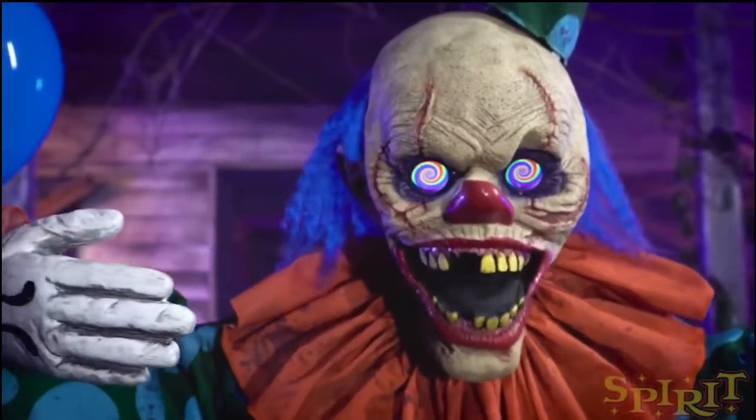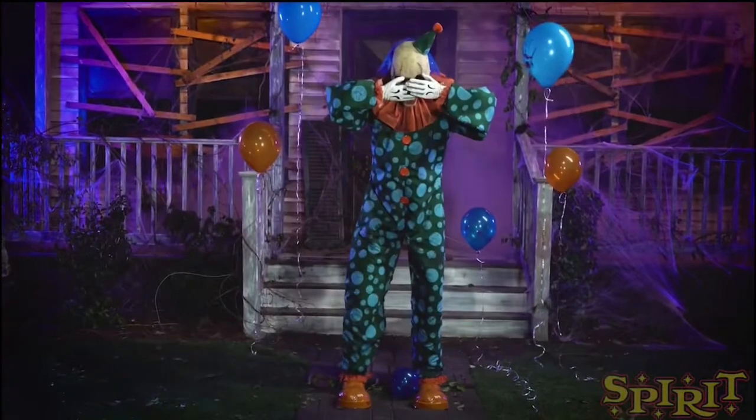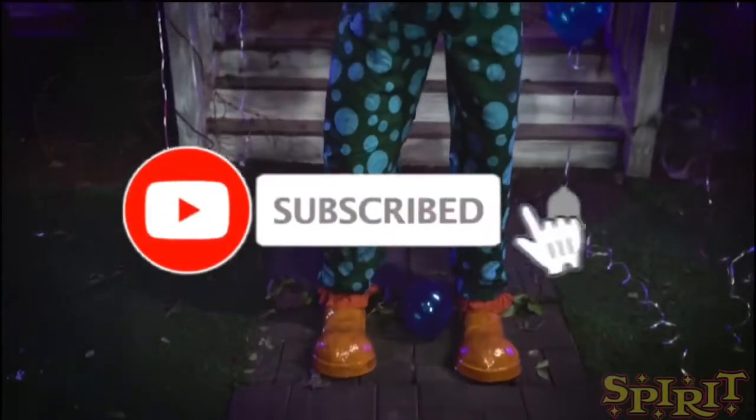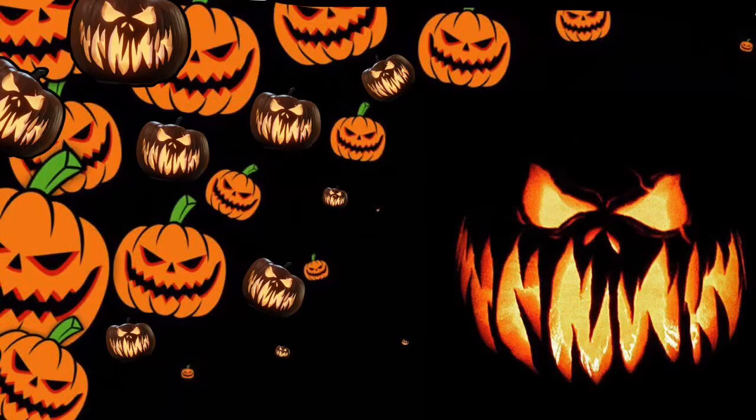That's it for this video. Be on the lookout for another animatronic video coming out either today, tomorrow, or Sunday — I can't make any promises it'll be out today. Make sure you guys subscribe and like the video. I'll see you in the next one.